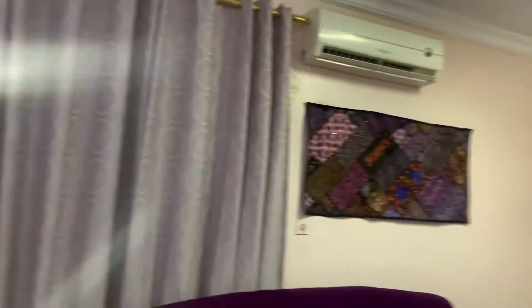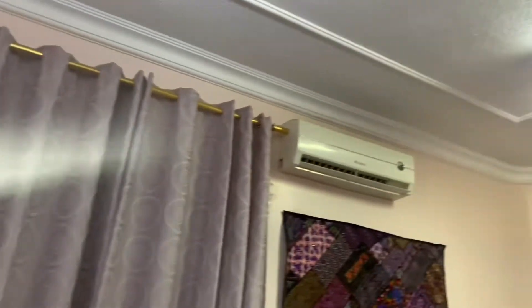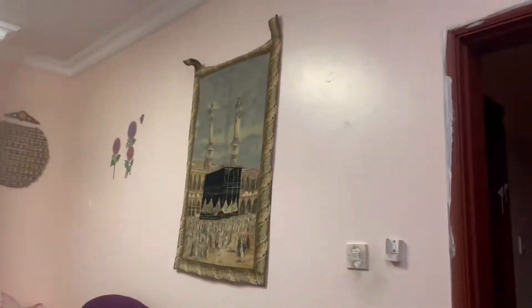Assalamualaikum, Ramzan Kareem! This is my first vlog with my mom. In this vlog we will show you our home tour and our daily routine. So without further ado, let's get started.